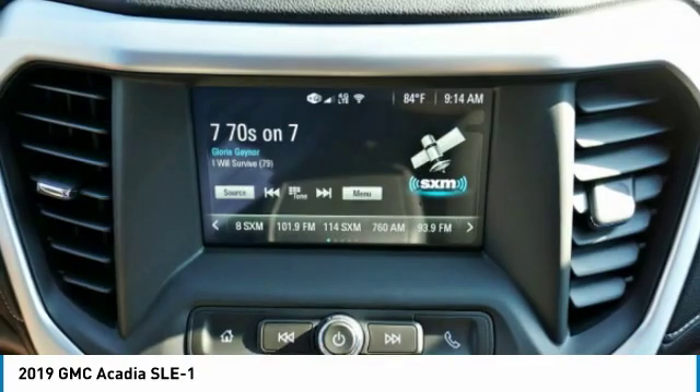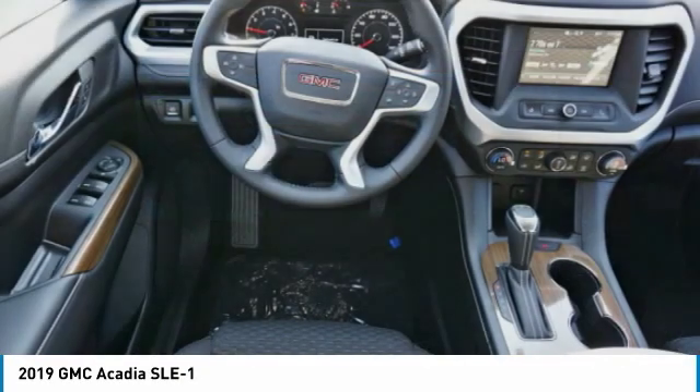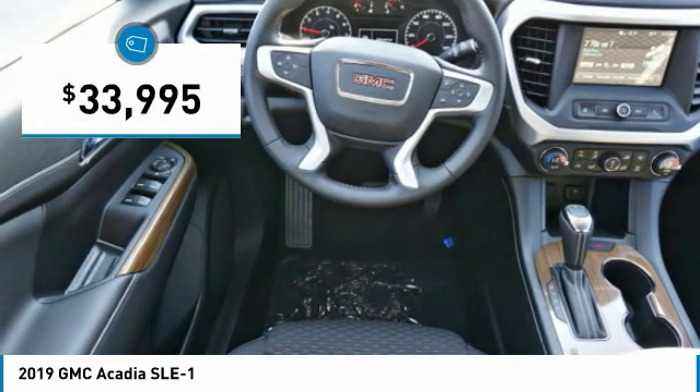The Acadia features advanced technology and thoughtful ergonomics. It is a premium utility that rejects compromise and is priced below $35,000.